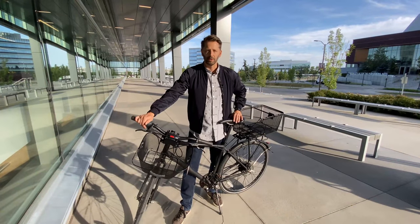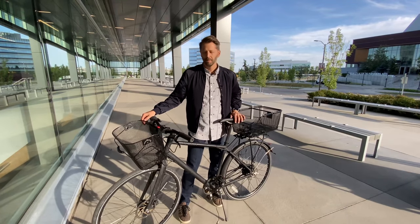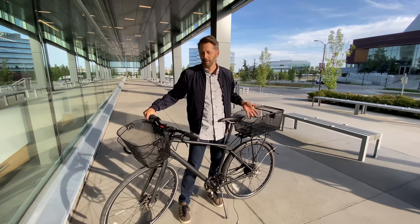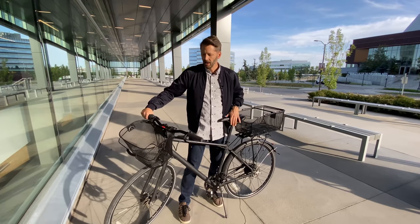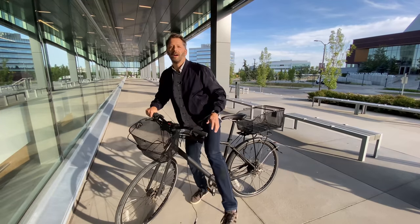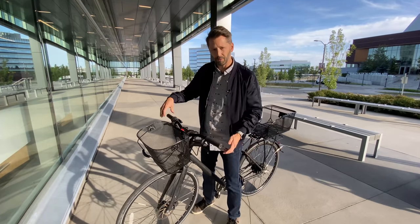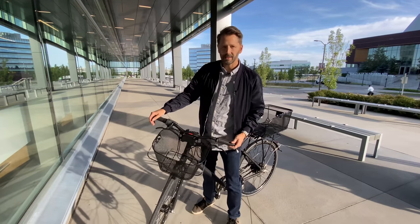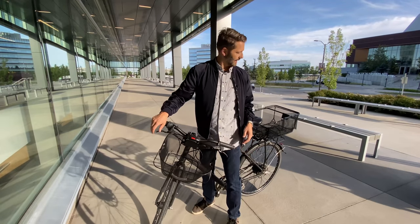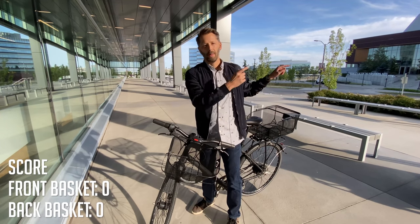There are also the aesthetics of a basket to think about. They're both pretty simple, inconspicuous wire baskets and it's kind of a matter of preference. There is some difference in getting on and off the bike though — with the front basket I barely noticed, but with the back one you really have to stretch your leg a lot farther. Also, even when the front basket is empty, it does pull down the front handlebar, so if you've got a kickstand you have to be careful because it can pull the bike right off. Overall, in the category of empty baskets, I'm giving this one to the back basket.